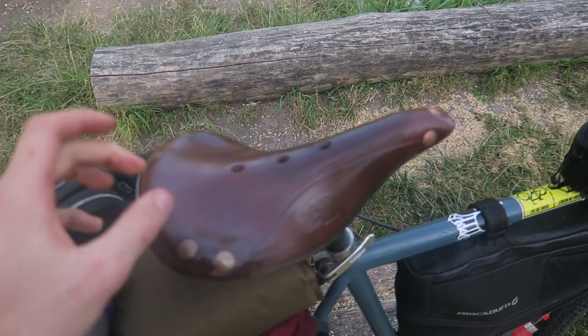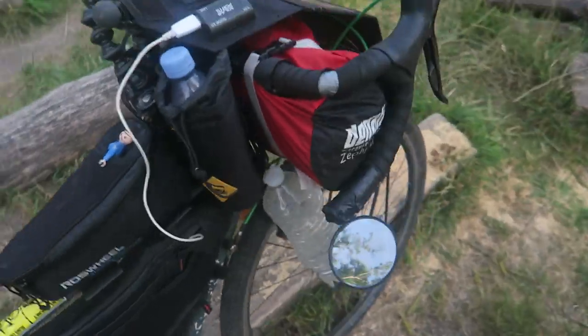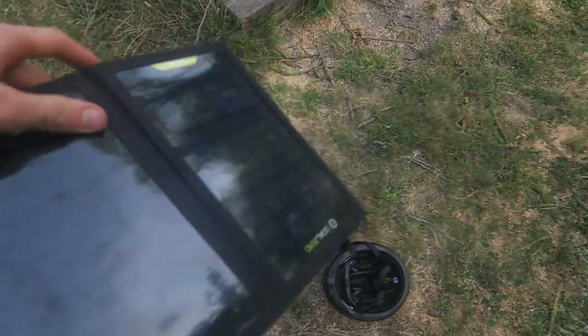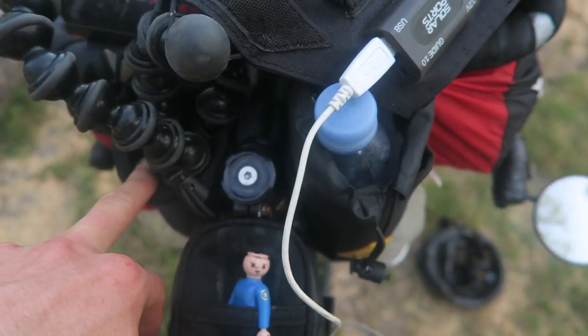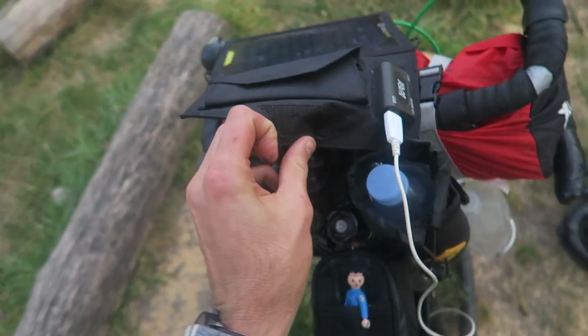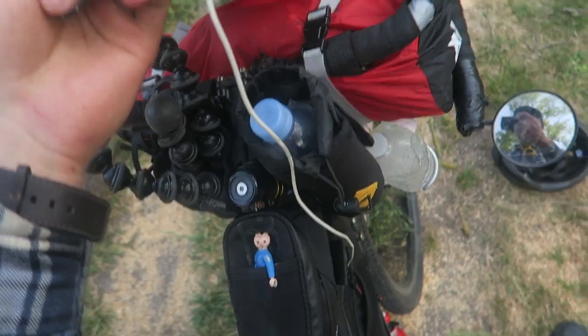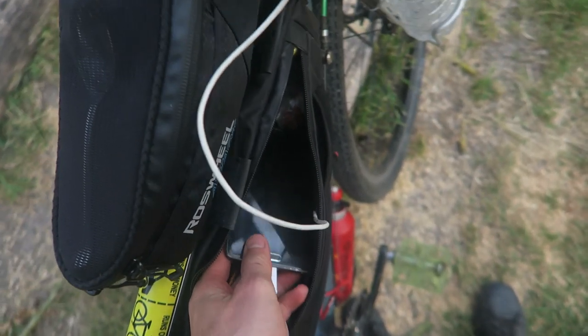We also got a new Brooks saddle, picked that up back in Australia and it's been pretty good. Moving on — you can see here we have a solar panel just fixed on because I've got these two drink bottle bags hanging from the drop handlebars, and it's just attached on there so I can get a little bit of charge as I ride. I feed my phone or battery pack into the frame bag.